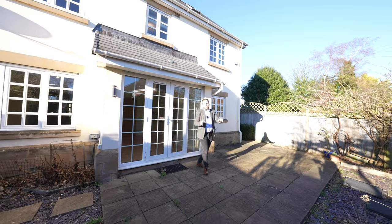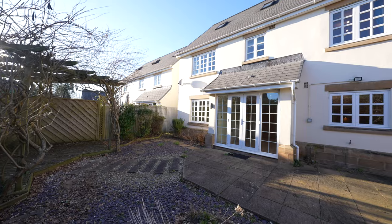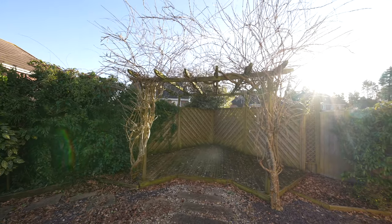Coming out to the rear of the property, you're greeted by the southeast-facing gardens that enjoy a good degree of privacy, with this decked area covered by this beautiful wisteria.